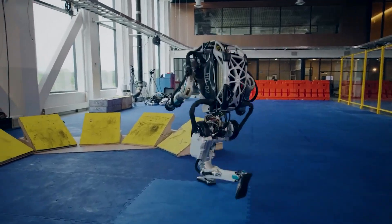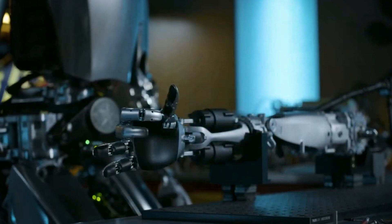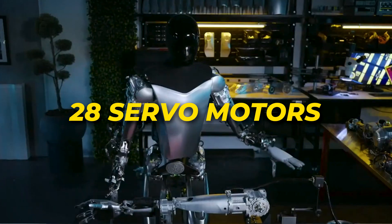And speaking of bulk, at only 57 kilograms to Atlas' 80 kilograms, the lighter Optimus places less strain on its 28 servo motors.